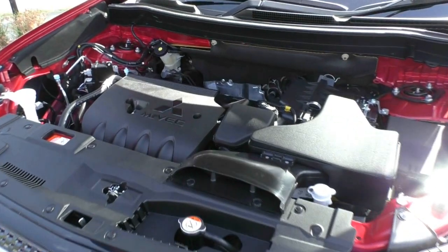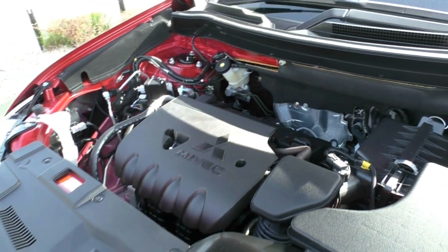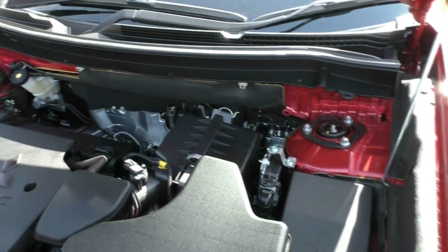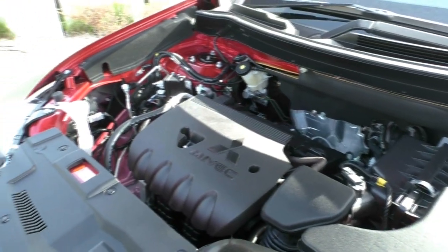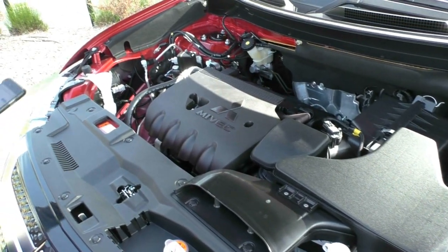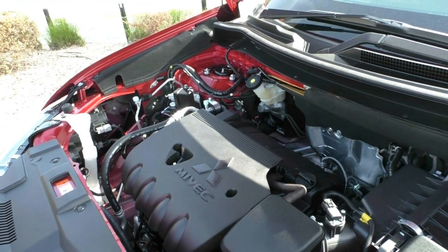Underneath the bonnet of the 2018 My19 LS All-Wheel Drive Outlander — the power to this vehicle is 124 kilowatts and the torque behind it is 220 Newton meters. It is a six-gear CVT engine. It is an all-wheel drive, four-by-four on-demand. The capacity is 63 litres, which will give you a fuel consumption of 7.2 litres per 100km — an average range of 833km and a maximum of 1,000km.